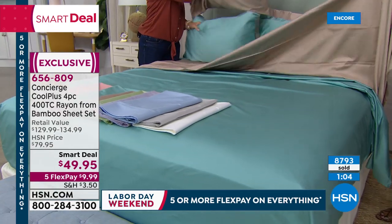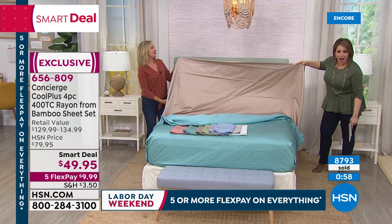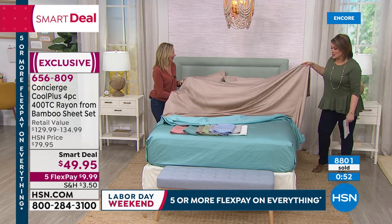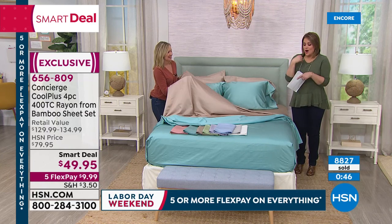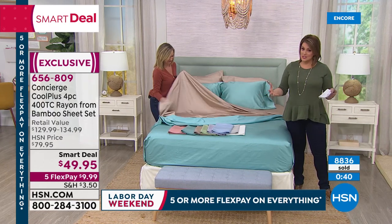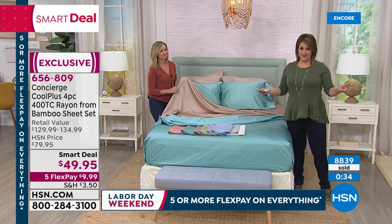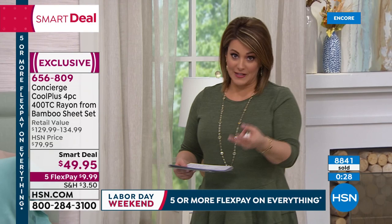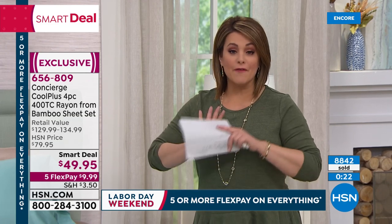Look at this neutral — it's not boring, it's absolutely rich and gorgeous. It's a bed that is so inviting. At HSN, it doesn't matter what size set you choose — twin, full, queen, king, or California king — it's all the same price. That doesn't happen in retail. You get the fitted sheet, the flat sheet, and two pillowcases. If you pick up the twin, you get one pillowcase, but it's a full set.